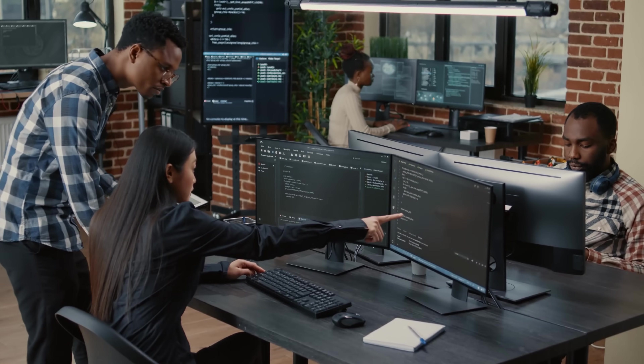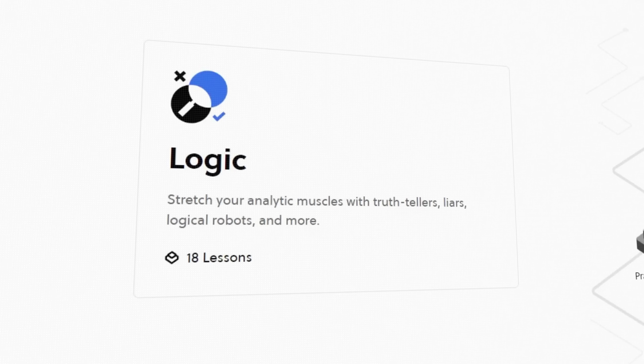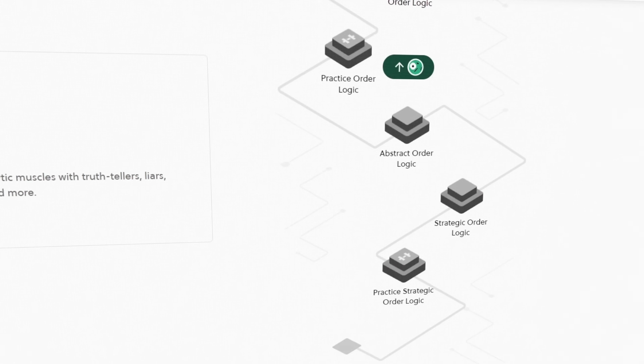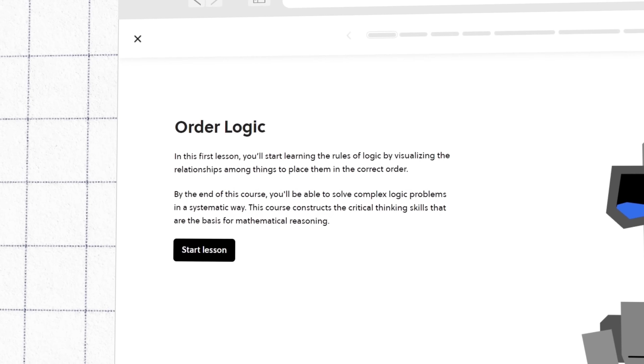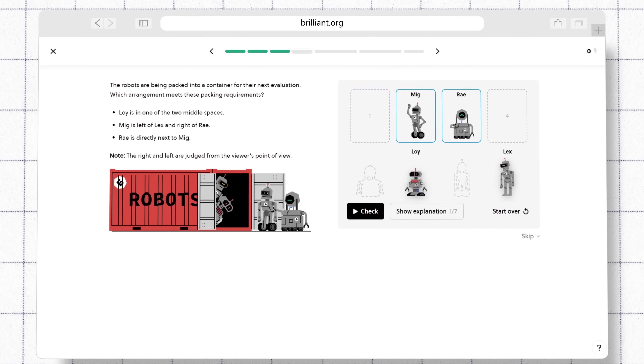Have you ever noticed how some developers just seem to have that extra edge? Well, a lot of it comes down to one key skill: logic. And Brilliant's logic courses are here to give you that edge. In 18 hands-on lessons, Brilliant's first logic course takes you on a journey from the very basics of logic to advanced concepts that can set you apart in the tech world. You'll begin with practical order logic, learning to organize thoughts and processes in a way that's clear and efficient.